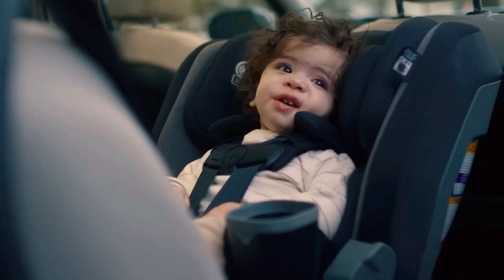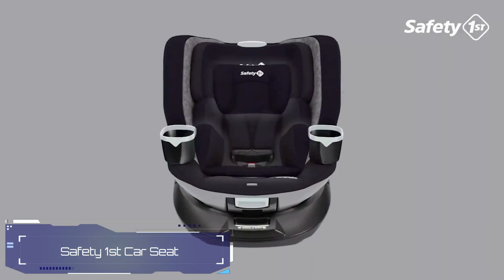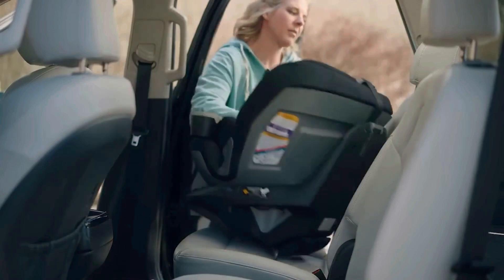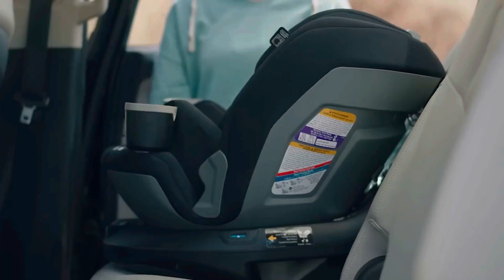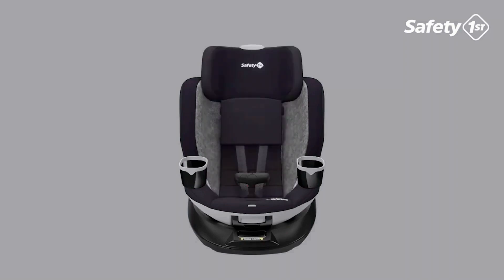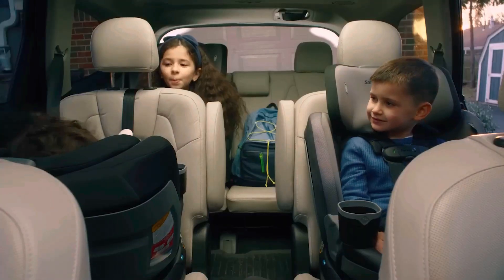Child seats and safety setups are like superstars when it comes to keeping kids safe on the road. According to stats from the WHO, they can reduce the chances of a child getting hurt in a car crash by a whopping 70%. That's some serious protection. But here's the cool part — this seat isn't just safe, it's also really comfy for the little ones.